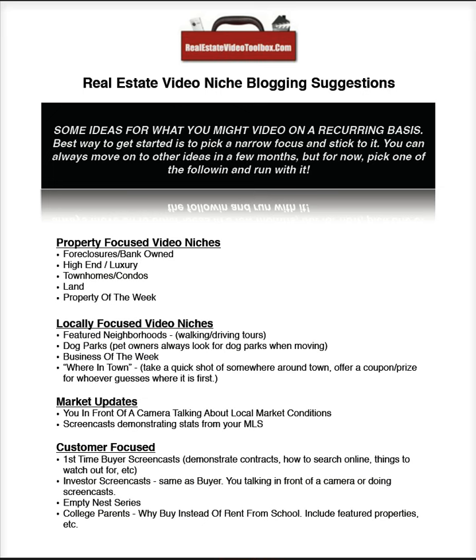Customer-focused content: maybe you'll do first-time buyer screencasts — you can do a screencast demonstrating a contract, going through different clauses and pages. Basically every page in the agreement of sale is another video. You can do investor screencasts the same way — go through leases, things like that. Empty nesters — do a series for empty nesters, feature some restaurants and complexes that are appropriate for them. And college parents — spotlight the local area around the college. There are just so many ideas; this is just a few to jog you and get you going.